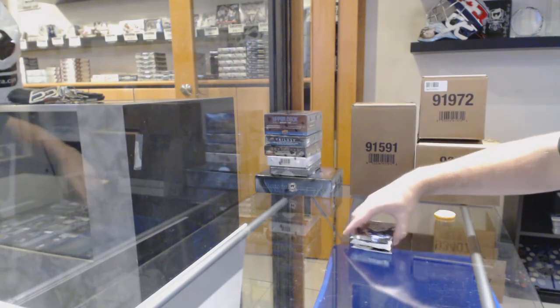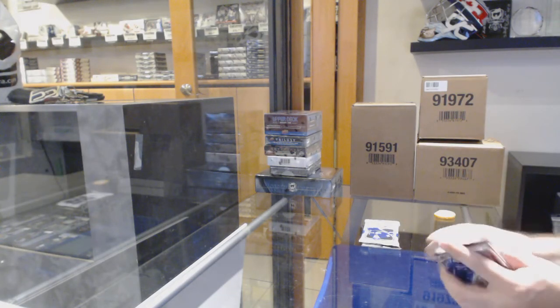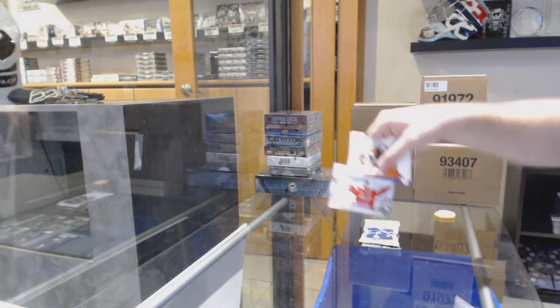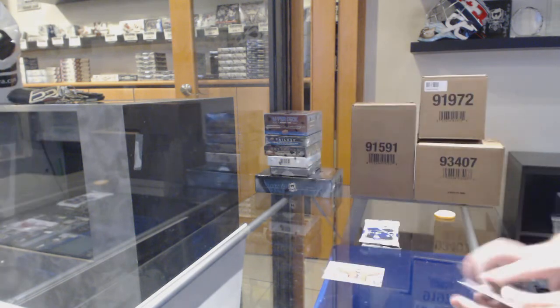Here we go, starting off CZ Break 10,853. We've got the Double Up. First off, the Packed Bundle. Ovechkin Moments for the Caps.